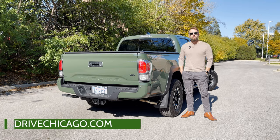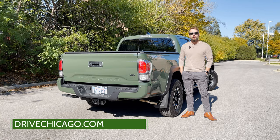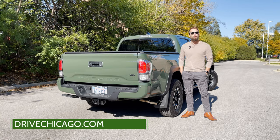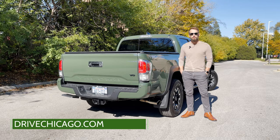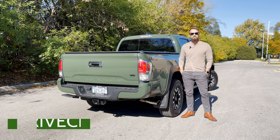That's a wrap of my review of the Toyota Tacoma. For the full review, you can visit DriveChicago.com, or for more automotive content, be sure to subscribe below, or check out our other social channels on Twitter, Facebook, or Instagram. I'm Jim O'Brill with DriveChicago. Thanks for watching. Take care.